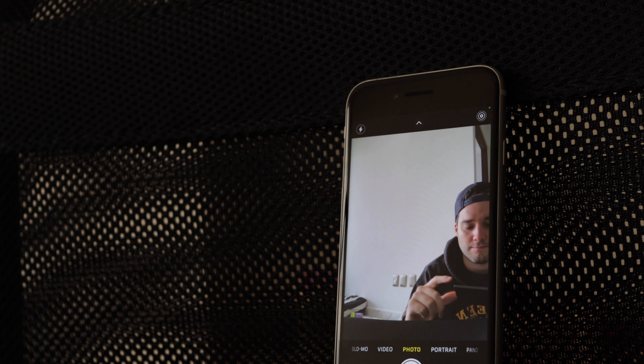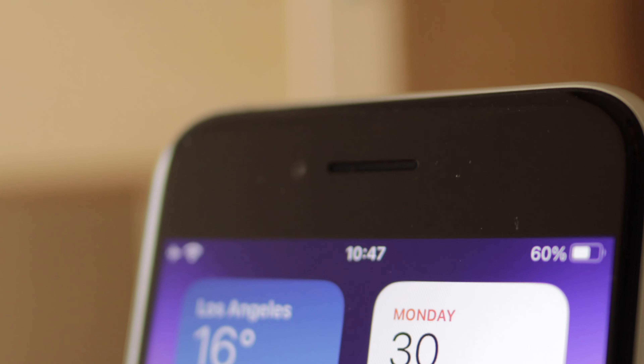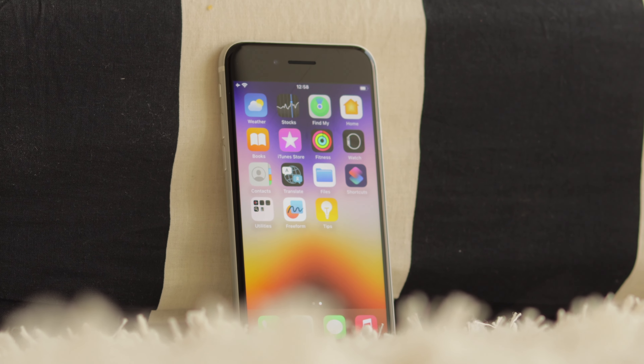Perhaps the only competitor is the Google Pixel 5a, but the iPhone SE has incredible video capabilities. On the front camera, there isn't much to report — it's the same 7-megapixel camera, capable of shooting Portrait Mode and Photographic Styles, and it shoots 1080p HD video at 25 or 30 frames per second.